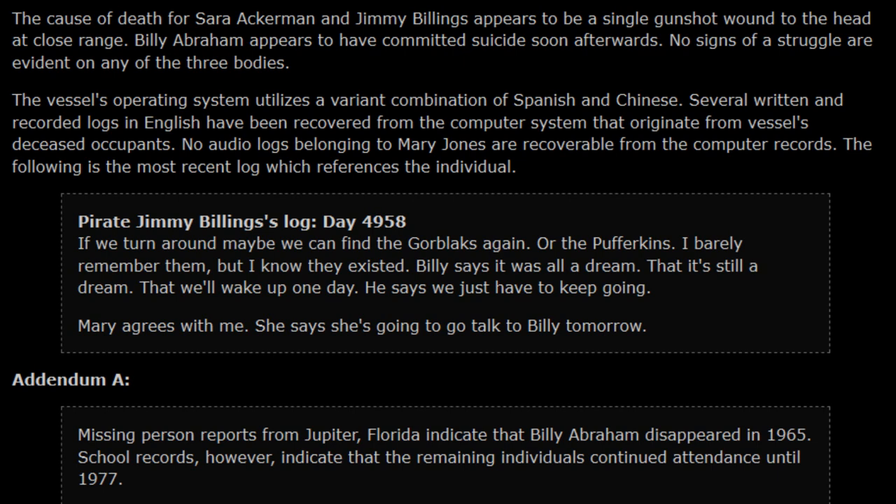Billy Abraham appears to have committed suicide by a firearm soon afterwards. No sign of struggle is evident on any of the three bodies. The vessel's operating system utilizes a variant combination of Spanish and Chinese. Several written and recorded logs in English have been recovered from the computer system, originating from the vessel's deceased occupants. No audio logs belonging to Mary Jones are recoverable from the computer records.